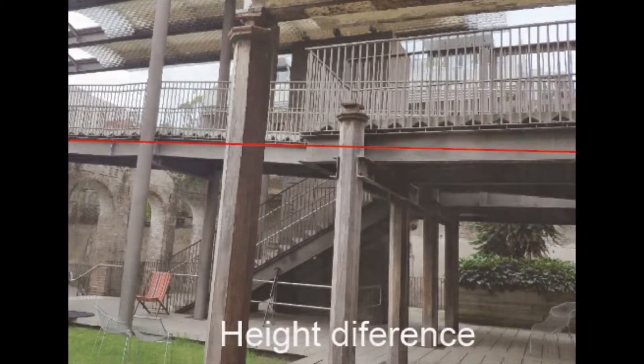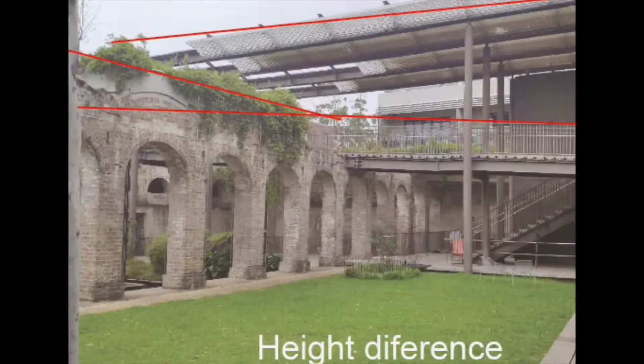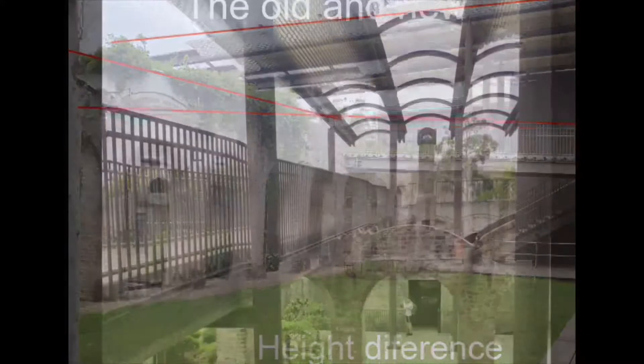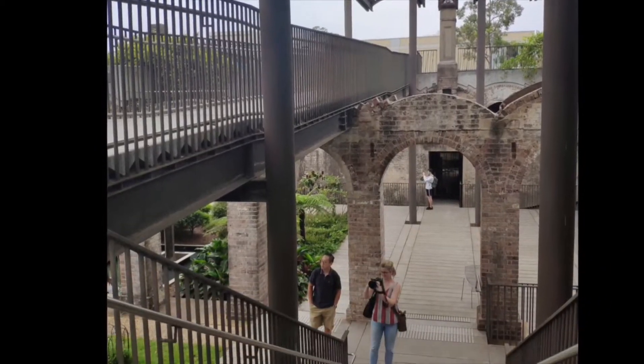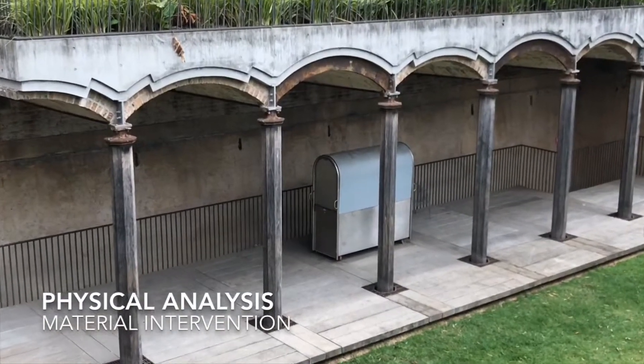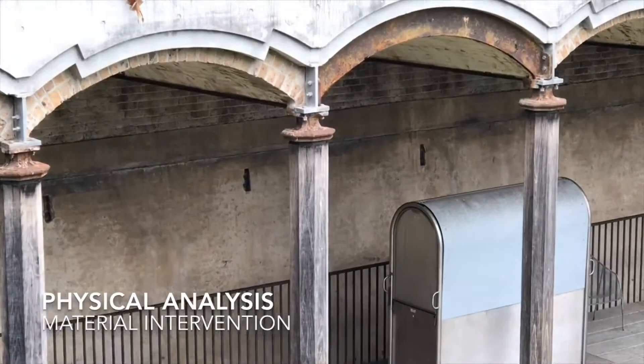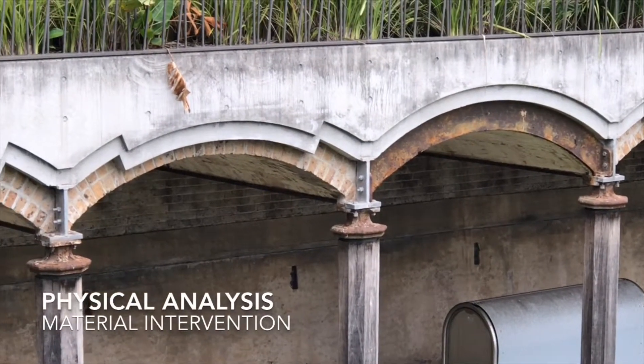The structure of the building lies on different layers. The height differences create a unique aesthetic feeling, and the combination of the old and new has also been shown in it. The Paddington Reservoir Garden reveals the successful approach of an adaptive reuse process that salvaged much of the reservoir's original framework and materials.